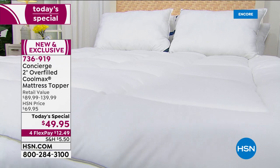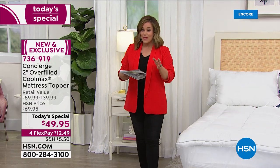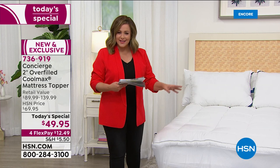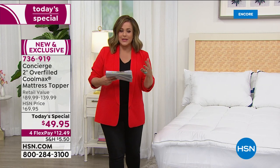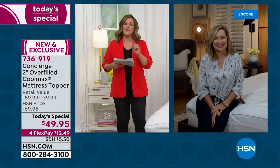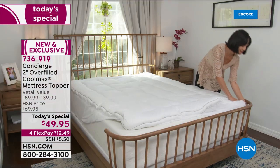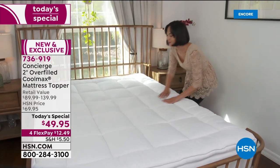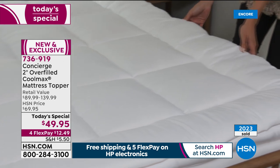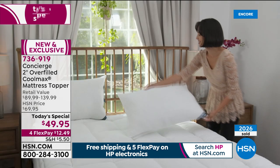You're getting a hypoallergenic, delicious, lofty, billowy, cloud-like topper. I have mattress pads from Concierge Collection on every bed, but the reason I never bought a topper is because I was always afraid it'd be hot. We knew that was our customers' top concern, so we gave you CoolMax technology — it will never wash out, never wear out, it's in the fibers. This is going to allow you to sleep drier and cooler every single night. And with antibacterial technology, that's going to inhibit the growth of mold and bacteria, keeping your bed fresher for longer.